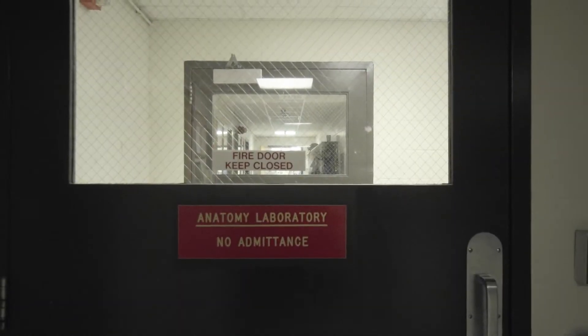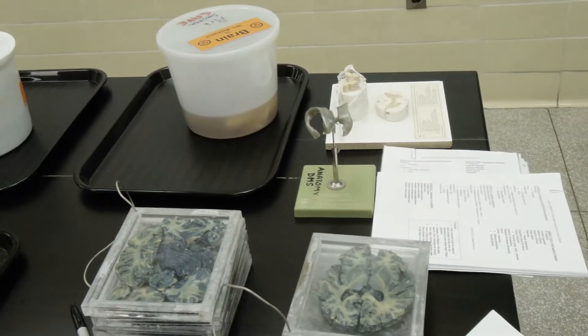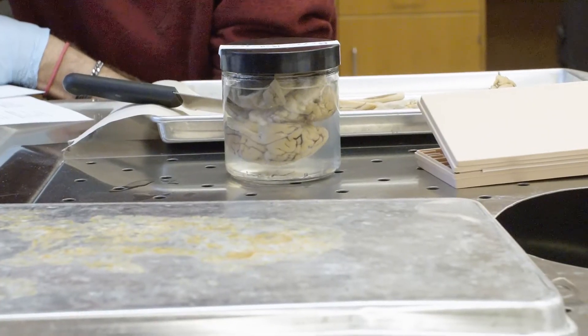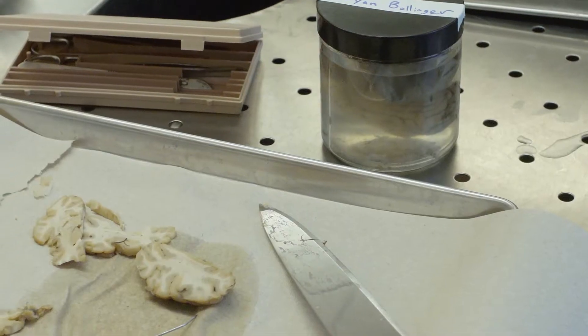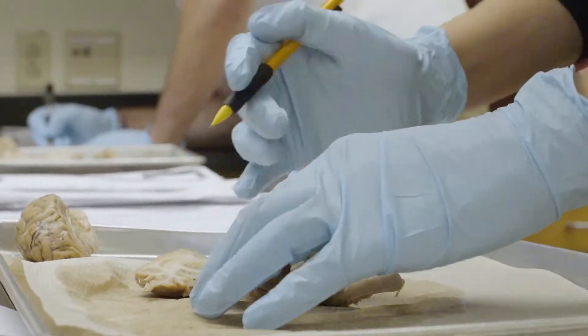A lot of the neuroscience major, we spend a lot of time talking about brains, but you never actually get to see one and handle one close up. You have the opportunity to get excited about making connections between this organ sitting in your head and the human experience.